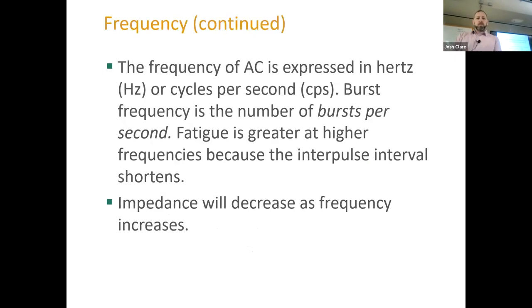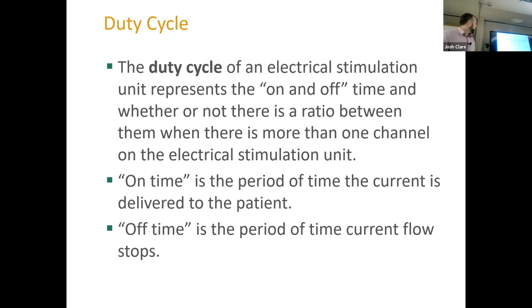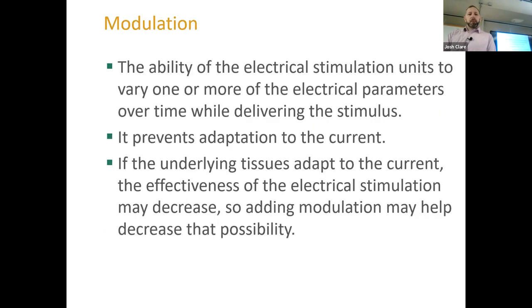With frequency, impedance will decrease as frequency increases — that's why IFC was so much more comfortable than TENS, because IFC has a really high frequency and the impedance or resistance is a lot less. That's one of the key benefits of IFC. Modulation is the ability of the electrical stimulation to vary one or more electrical parameters; it prevents adaptation to the current — something that will always happen with our patients.